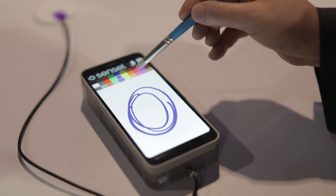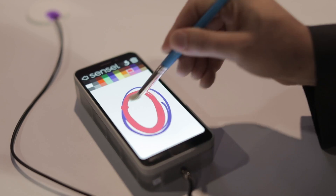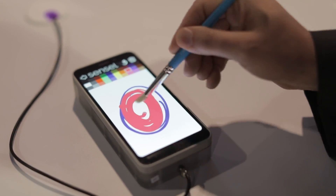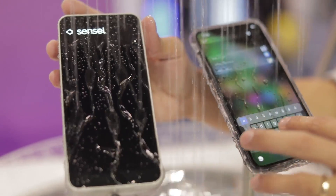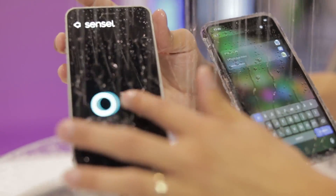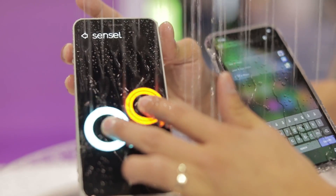It's really the ideal technology for next-gen OLED displays that are flexible and foldable and curved. With 3D touch you have two different sensors — one senses position, one senses force — and our sensor basically combines both and does it better than 3D touch.